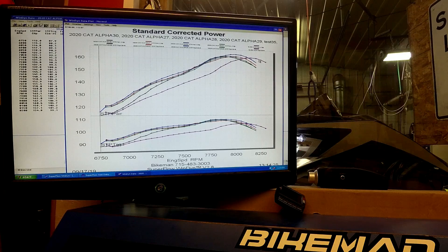So that's our initial testing with the 2020 Alpha. Once our weather cools down a little bit, I'll get some more accurate tests, but I know everybody's chomping at the bit to see what it makes — and it definitely didn't lose power, might even be making a little bit more. That's where we're at. Over and out — make sure you check out all our cool products at bikemanperformance.com.